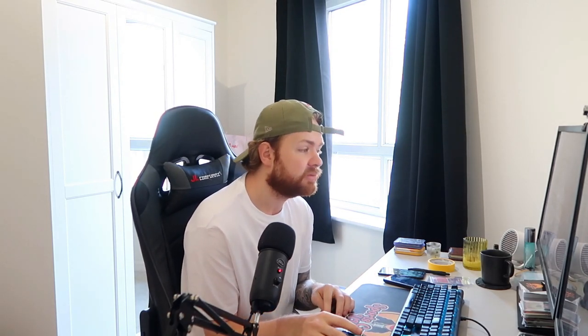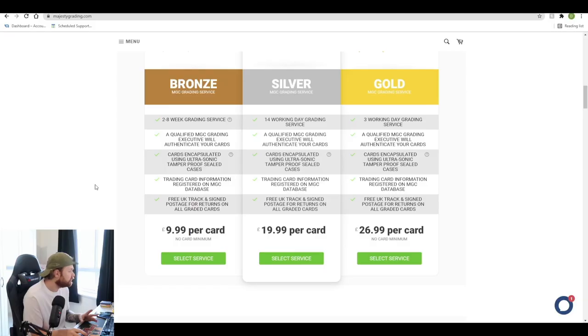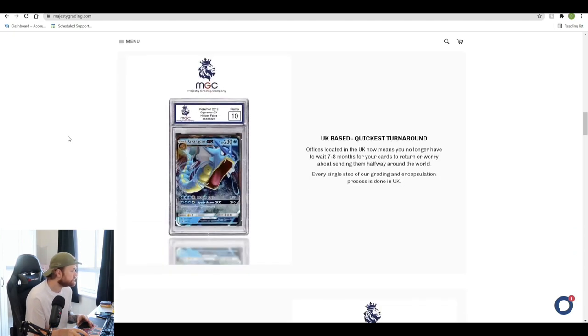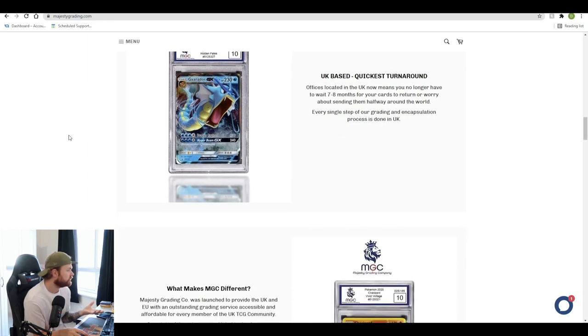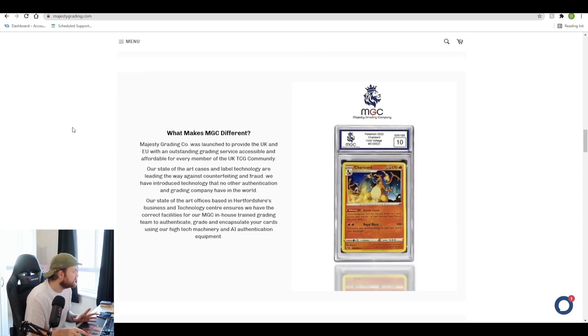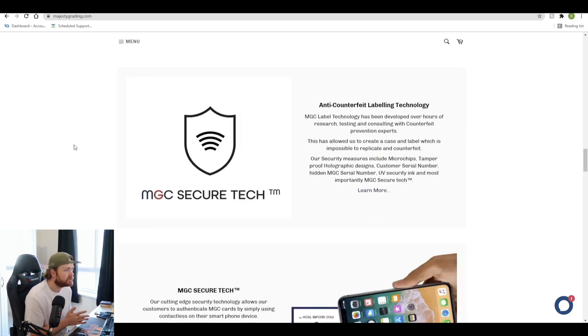You will never find anything like that — BGS, SGC, PSA, it's going to take you ages. Just as an example, I sent cards off to PSA more than 15 months ago and I haven't had them back. So a three working day service is definitely appealing to me. Prices currently are £9.99 per card, £19.99 per card, or £26.99 per card. There are some interesting facts on why you should choose MGC — a big one being UK base and quick turnaround.